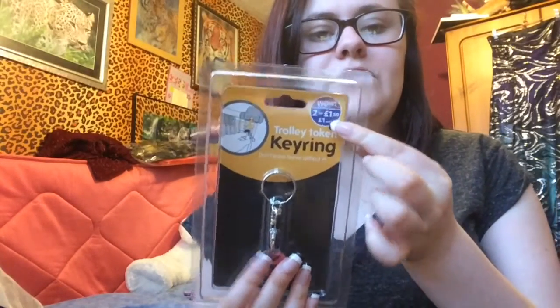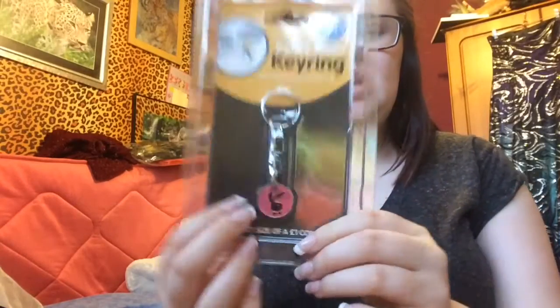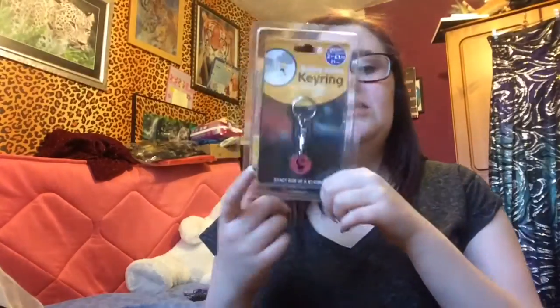The next item — my mother actually bought it — is a trolley token keyring. It says 'Be Here' and these were two for £1.50; obviously she got herself one and got me one as well. We're always using our pound coins and every time we go to a till it always comes to like £23 and we never have a spare pound because it's in the trolley. So now that we've got one of these it'll come in handy.